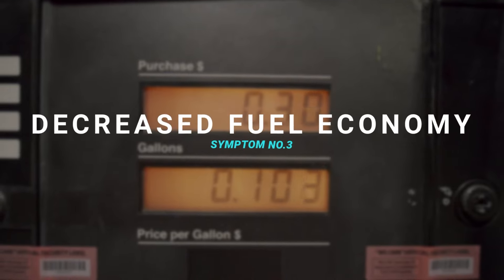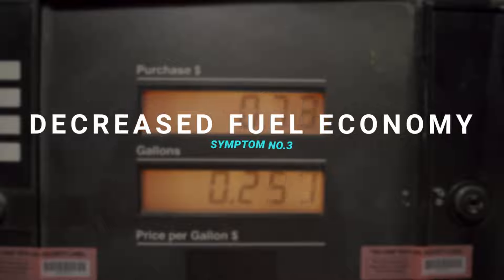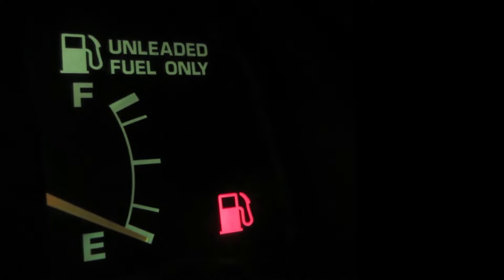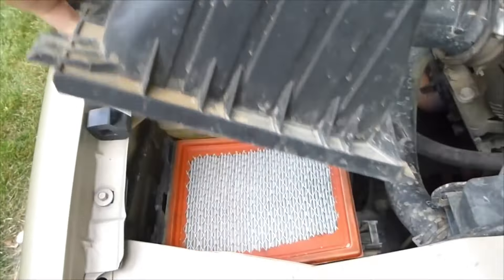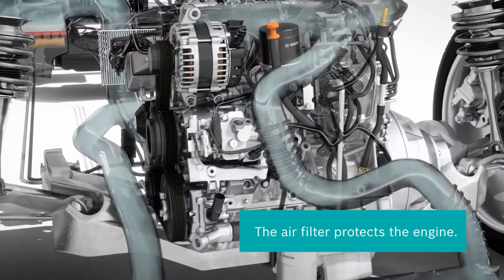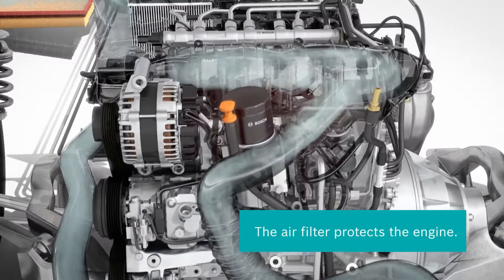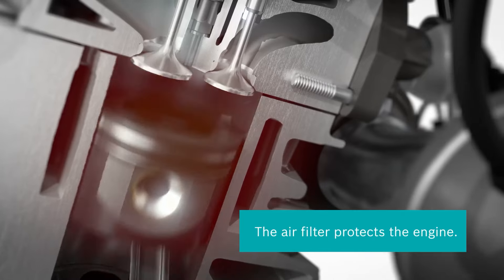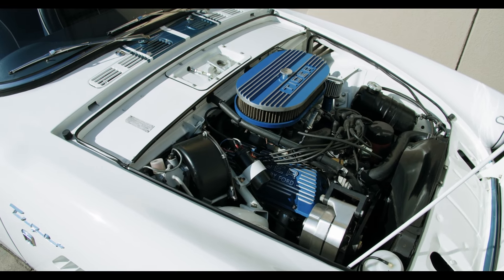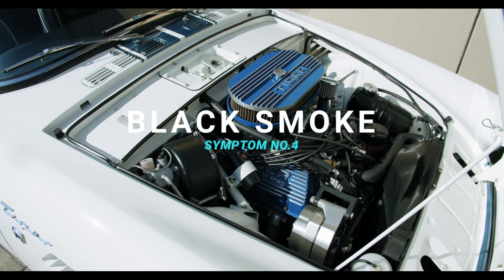The third symptom of a dirty air filter is decreased fuel economy. Decreased fuel economy is a clear sign of a bad or dirty air filter. A bad or dirty air filter restricts airflow, lowering the oxygen in the mixture. Your engine compensates for this by consuming more fuel to produce enough power to move the same distance or speed as you could with a clean filter.